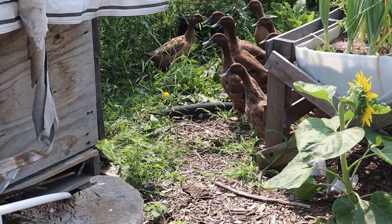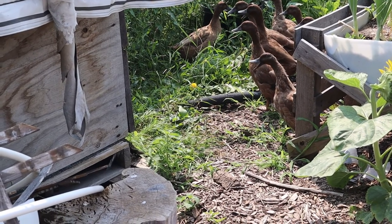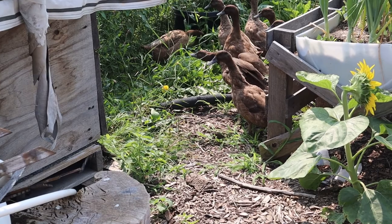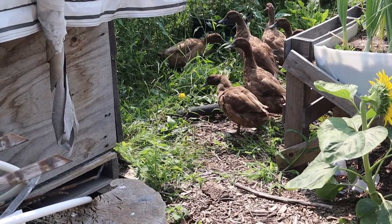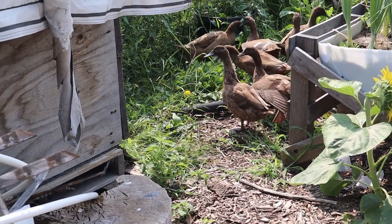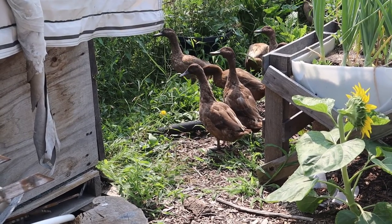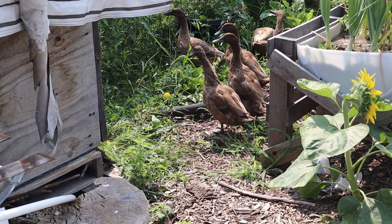Our ducks are in our container area, just taking a break from their work. They are my organic pest control. They eat all the snails and slugs and grasshoppers, and any bugs on the ground that they're interested in, they eat them — and some of the weeds as well. These are khaki Campbell ducks, and they're very good for your garden because they eat the bugs but not your garden.